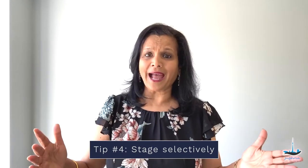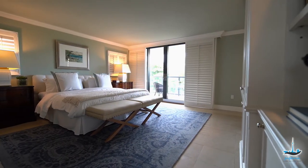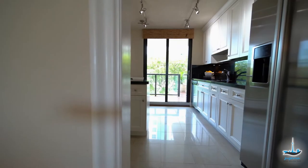Fourth tip is to stage selectively. What I mean by that is that you should focus more of your staging efforts on certain rooms that buyers care the most. This includes the master bedroom, the living room, and the kitchen. Place just enough furniture and accessories for each of these rooms to showcase the possibilities one can make with that space.